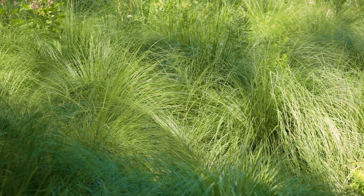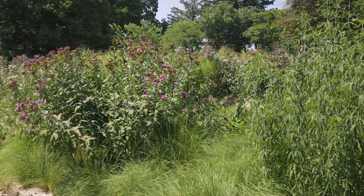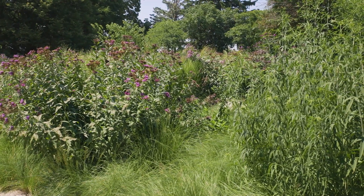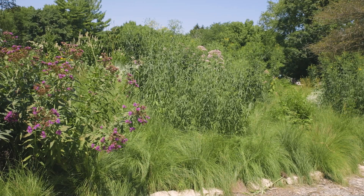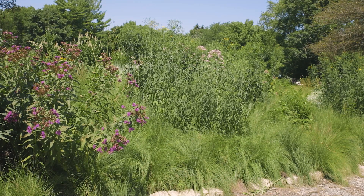The areas with the Sporobolus have been the easiest to maintain — they've been the most legible landscapes we've done here, because we had that base ground layer. So think of that when you're designing: you can always add more diversity in later, but having that ground layer is really important.